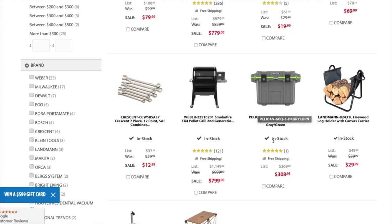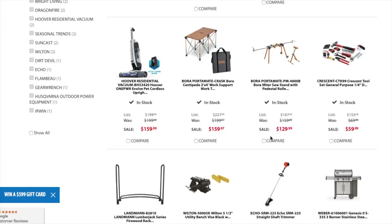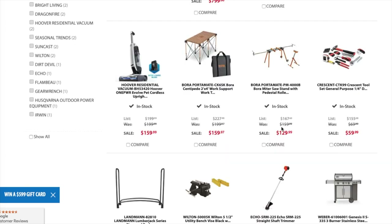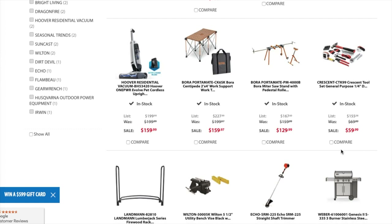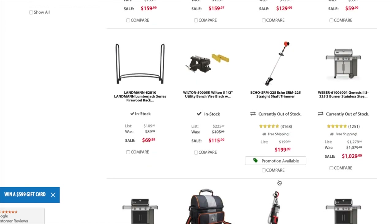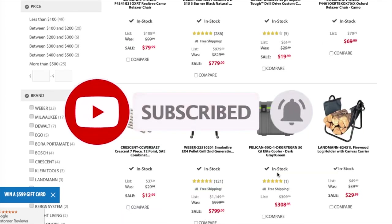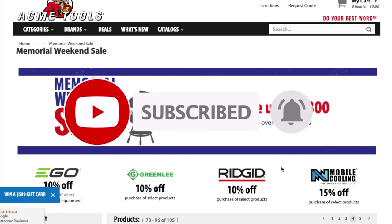I think all the power tools are mostly done. You got a Bosch drill driver custom set for $19.99. There's a Pelican cooler — that's too much, I don't want to pay $300 for a cooler, but that's just my personal opinion. You got the Crescent tool set CTK for $59.99. You got the Echo straight shaft trimmer for $199. I'm not going to keep going because this stuff is not power tools, but there are a lot of good deals — definitely check them out.